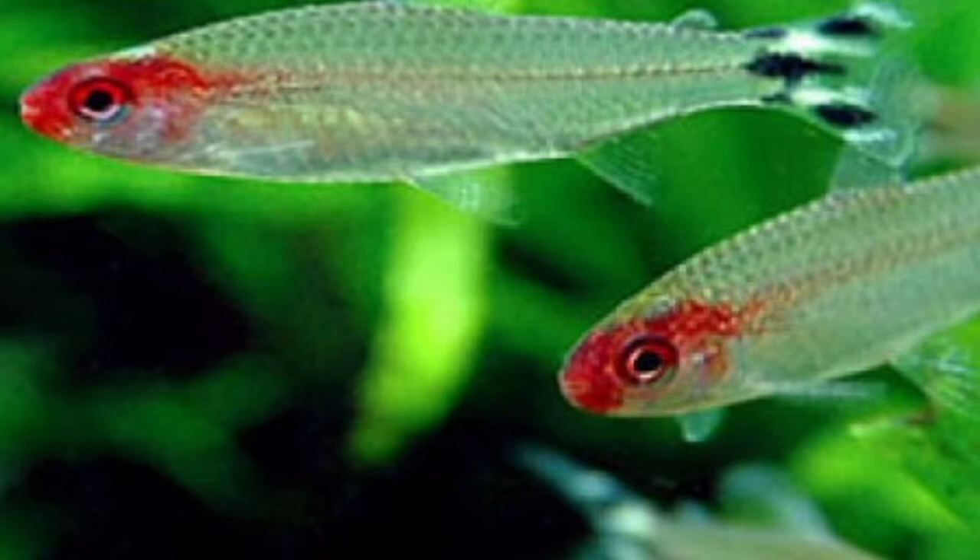Hi everyone, in this week's video we're going to be talking about the Rummy Nose Tetra.